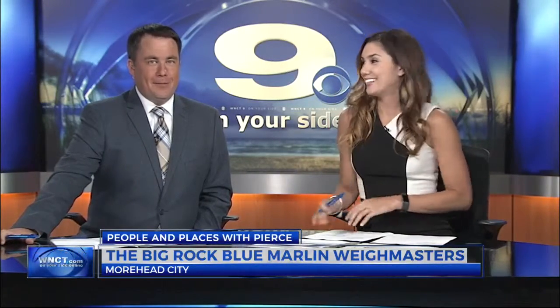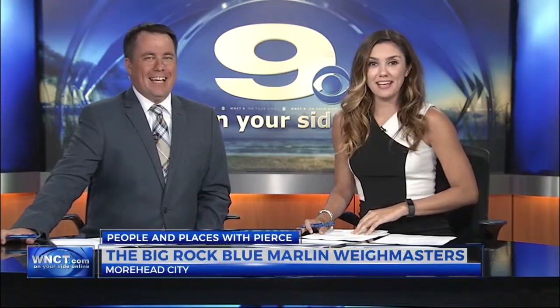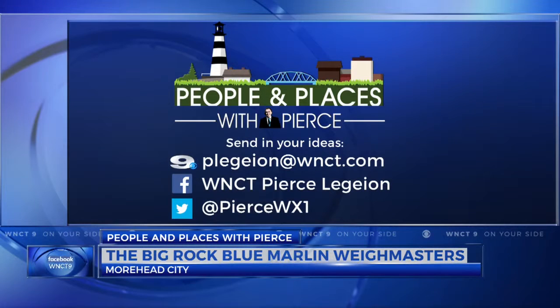Quite the honor and quite the workout it looks like. It looks like it's pretty tough — a 533-pound fish, that's a big deal. That's some cardio, I would say. Pierce is always looking for interesting people and places to visit here in the east. If you have an idea, send him an email or just connect with him on social media.